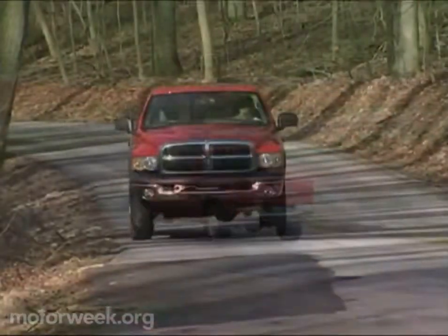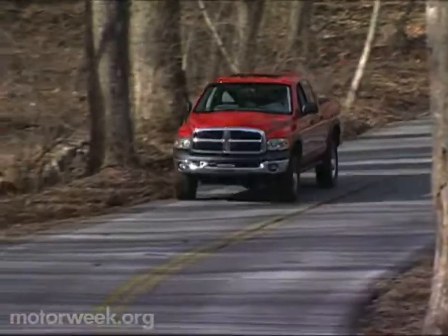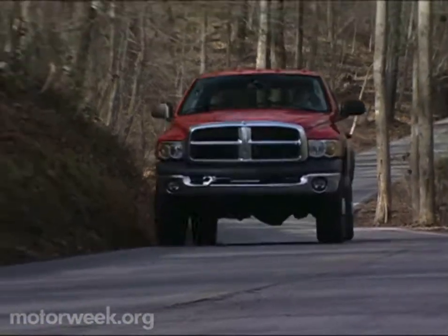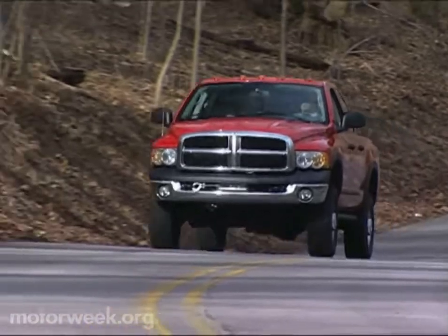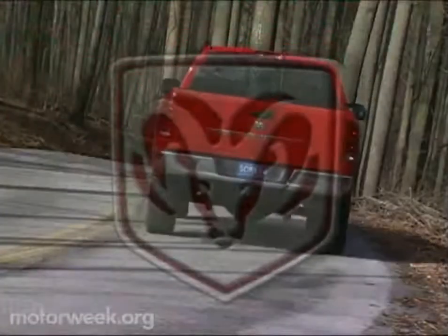The original Dodge Power Wagon was a truck that could take on the toughest terrain, places that its competitors couldn't even get close to. The 2005 Dodge Ram Power Wagon does everything that its predecessor did, and then some. It doesn't just live up to the Power Wagon legend — it writes a whole new chapter of its own.